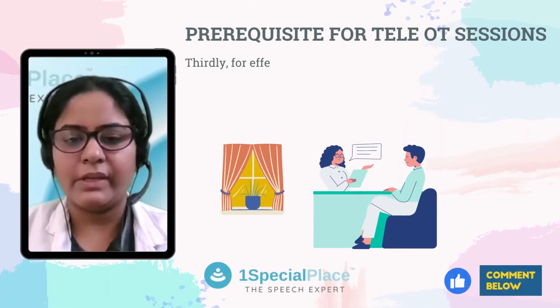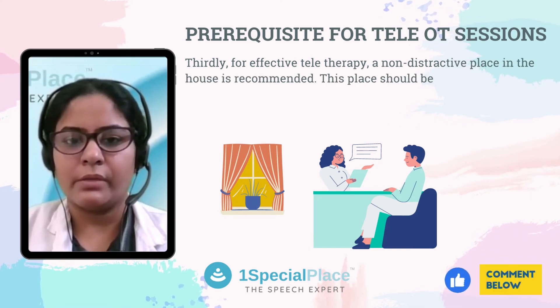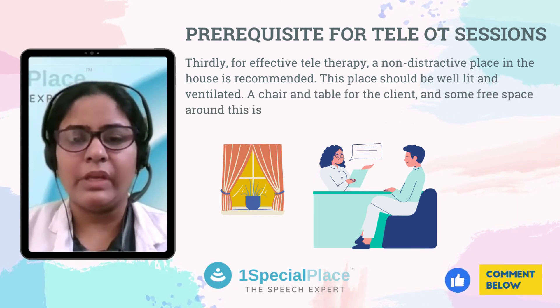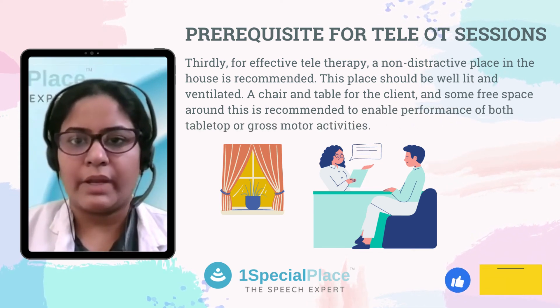Thirdly, for effective teletherapy, a non-distractive environment or a dedicated place in the house is recommended. This place should be well lit and well ventilated. A chair and table for the client and some free space around this is recommended to enable performance of both tabletop and gross motor activities.